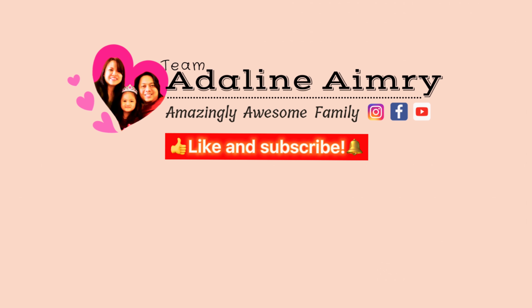Come on everybody! Aside from apple picking, there are other activities that you can do around here. Watch to the end! Let's start picking!